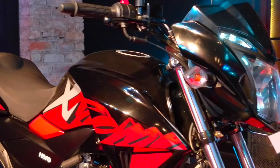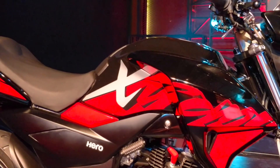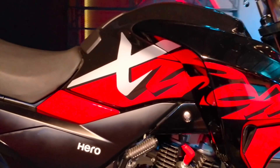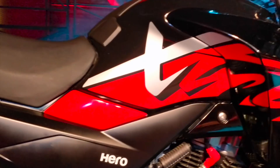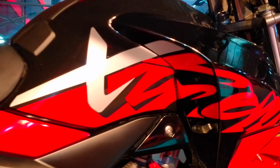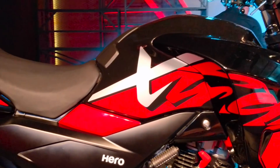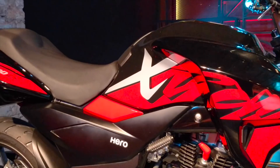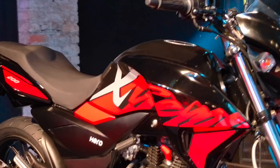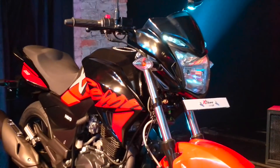Hero is claiming that the Xtreme 200R can sprint from 0 to 60 km/h in 4.6 seconds and has a max speed of 112 km/h. Fuel consumption is going to be 39.9 km per litre, which is pretty efficient by segment standards.